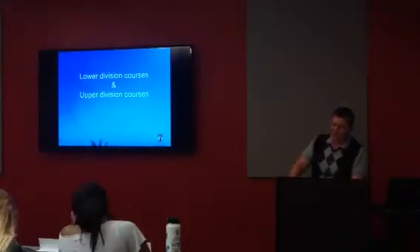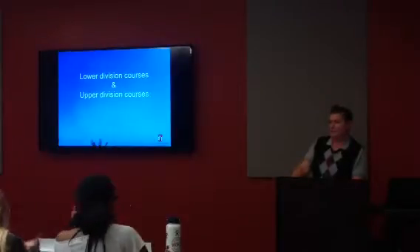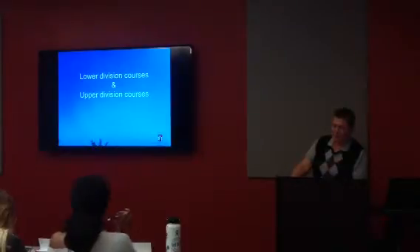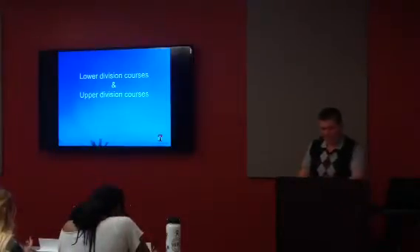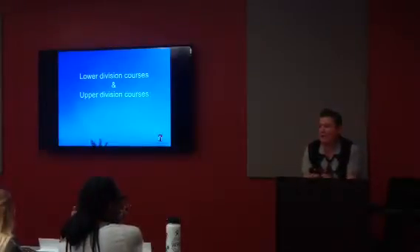Courses numbered 500 through 599 are both upper division courses and are acceptable for advanced degrees. So when I ask you about upper division courses, I'm looking for 300 through 599. Spoiler alert: when I say something like that, it means it's going to be on a quiz.